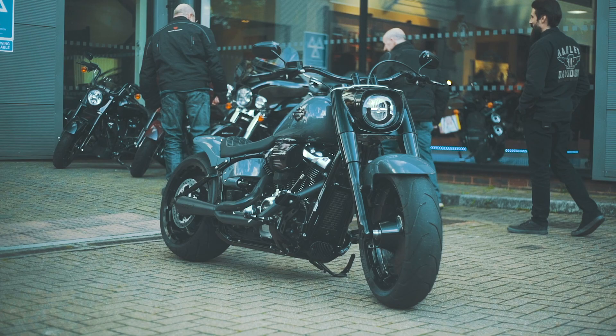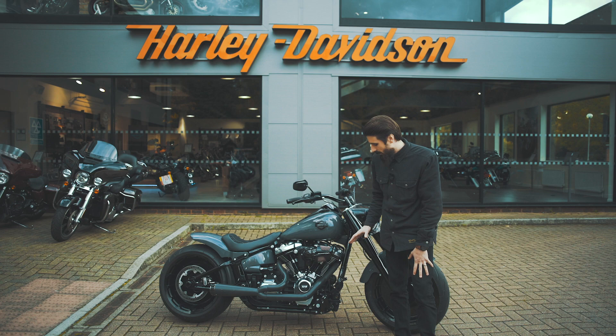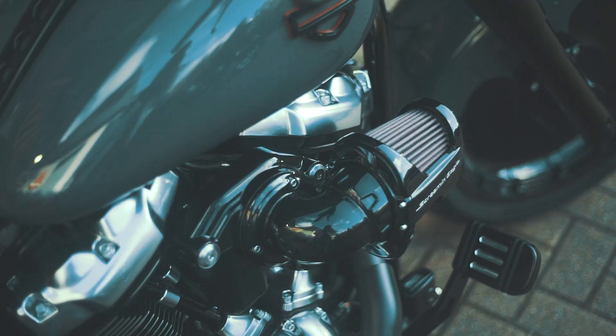Lighting wise, we upgraded the front indicators to these micro LED turn signals, also from Thunderbike. Working our way back, we changed it from the footboard setup which you get on the Fatboy standard to forward controls, using these nice edge cut accessory Harley-Davidson parts.